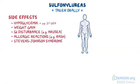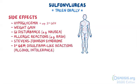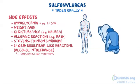For generation-specific side effects, the first generation sulfonylureas can cause disulfiram-like reactions, also known as alcohol intolerance. In other words, individuals taking alcohol while on first generation sulfonylureas can experience hangover-like symptoms such as nausea, vomiting, flushing, dizziness, and headache.